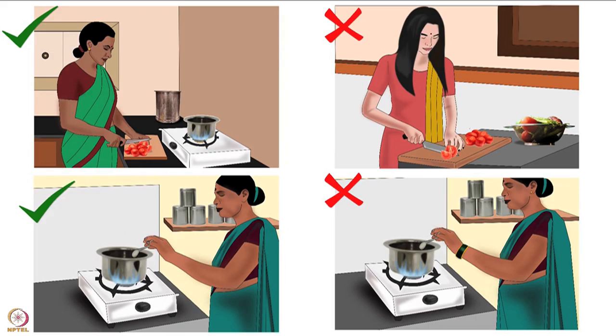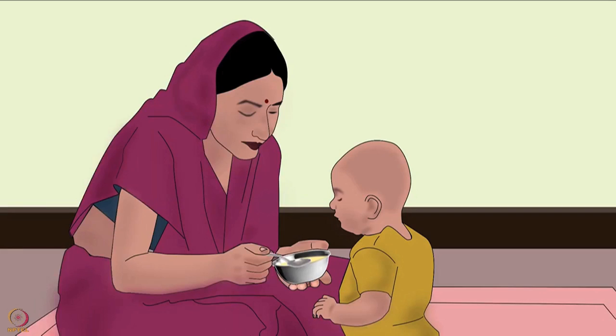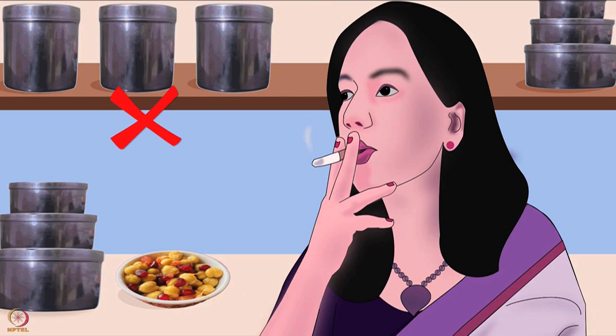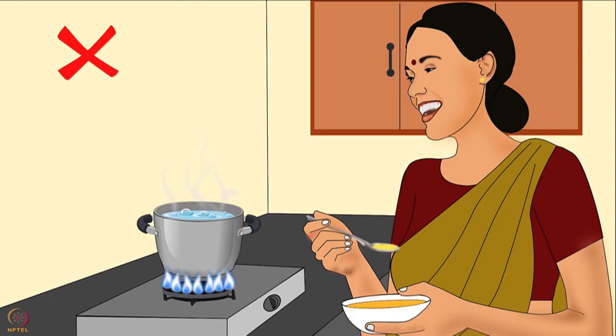Let's learn how to maintain personal hygiene needed for handling baby food. Baby food preparation, serving and storage areas should always be kept clean. Never cough, sneeze, smoke, chew gum, spit or eat in these areas.